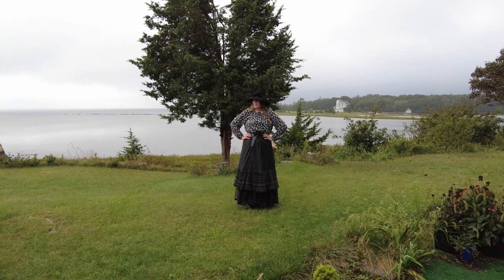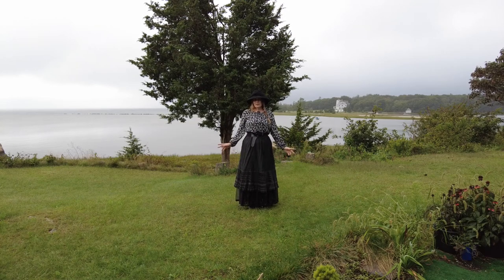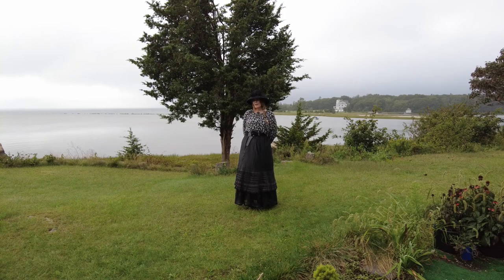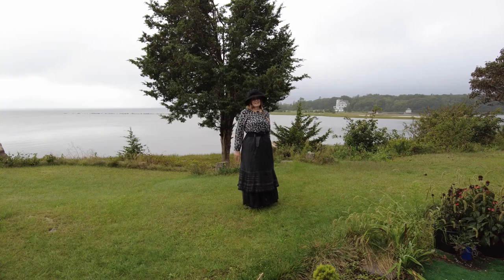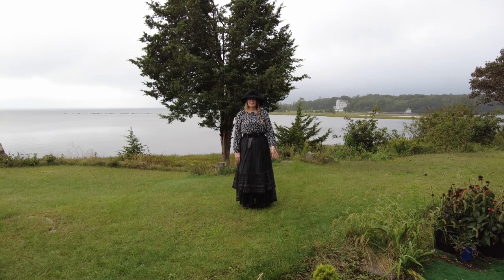Good day everyone. Welcome to today's vlog. I'm not sure what we'll get up to today but I'm kind of excited because I have a new camera and a new mic. I'm not sure if that will make the videos better but it will make my life a bit easier. Let's see what we can get up to today and let's get started. Let's go.